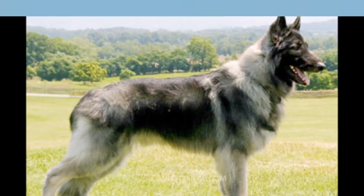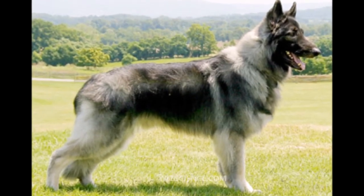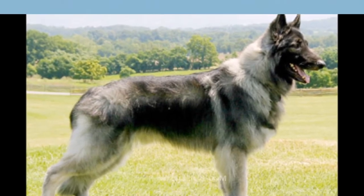Their coats can be a variety of colors and color mixes. They compete in obedience, agility, and herding events, and work as therapy dogs, search and rescue dogs, livestock guardians, and service assistants.